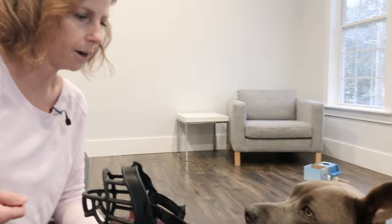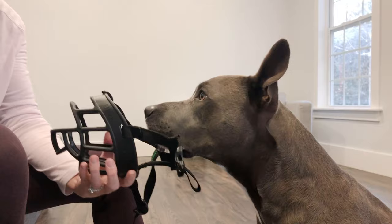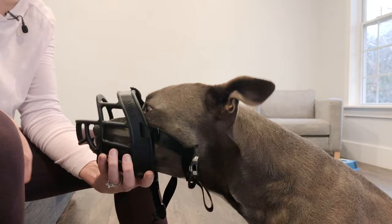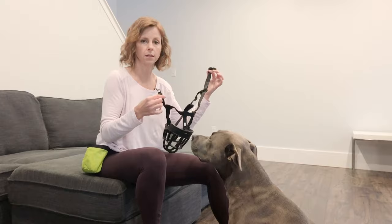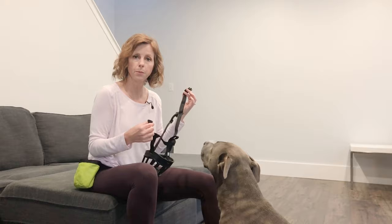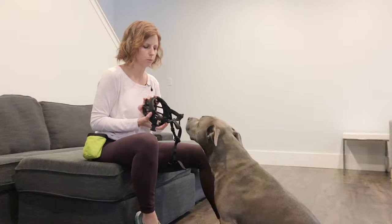Now into step three — reinforcement. We're already partially there. I'm going to continue this reinforcement through practice. The longer she keeps her face in there, the more goodies she gets. I'm also letting her make the decision to put her face in, and when she does, I reward that decision. For the next step, I'm going to clip the muzzle around her neck and continue the good treat rewards — because the sensation of the muzzle on her face and the sensation of the neck and face clips being fastened are two different things. So I got her used to her face in the muzzle first, and now I'll build a positive association with the clipping.